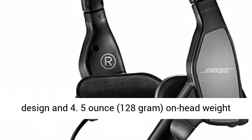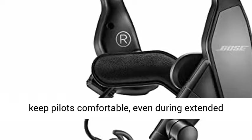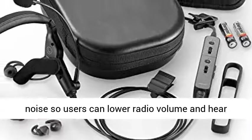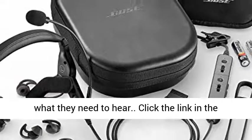At 4.5 ounces, 128 grams, on-head weight keeps pilots comfortable, even during extended flights. Digital active noise cancellation reduces noise, so users can lower radio volume and hear what they need to hear.